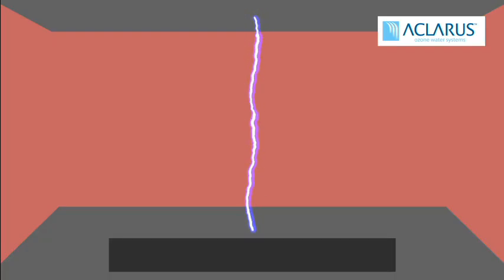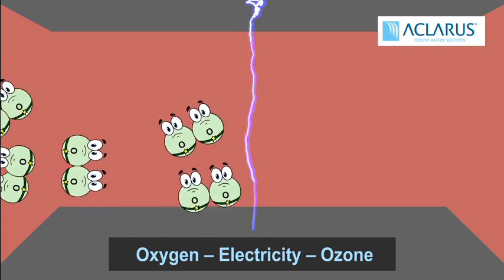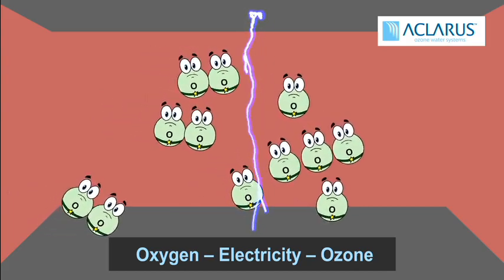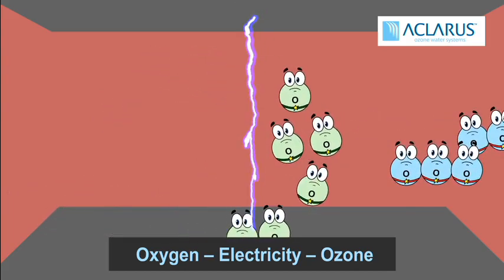A big advantage of ozone is that it is created on site. To make ozone, we dry ambient air and pass it through our corona discharge generator. Corona discharge is an electrical current like lightning that splits the two oxygen molecules apart. The oxygen molecules then reform as O3 to make ozone.